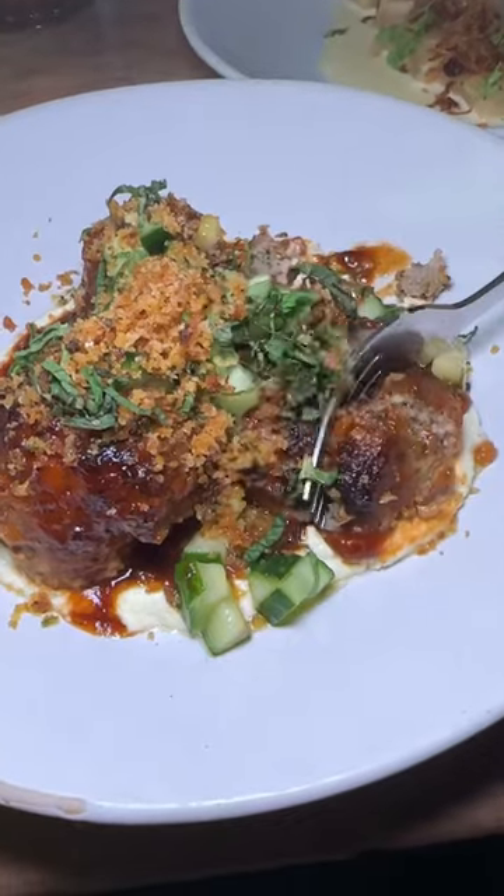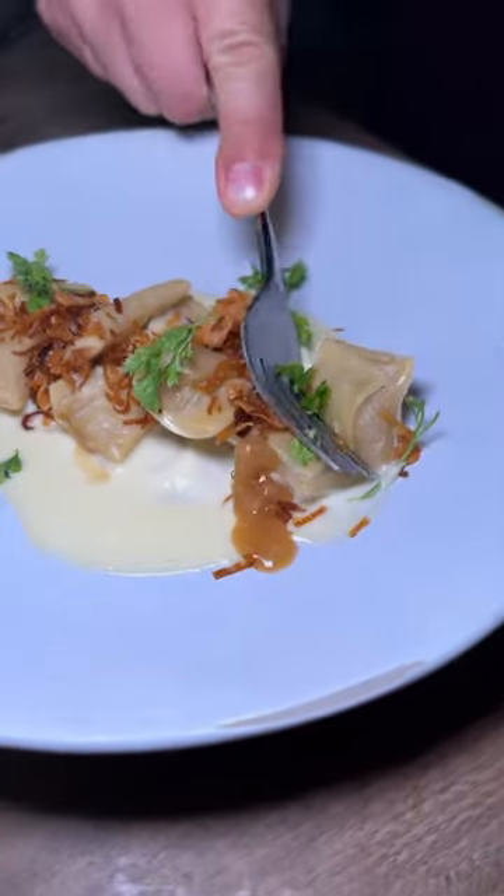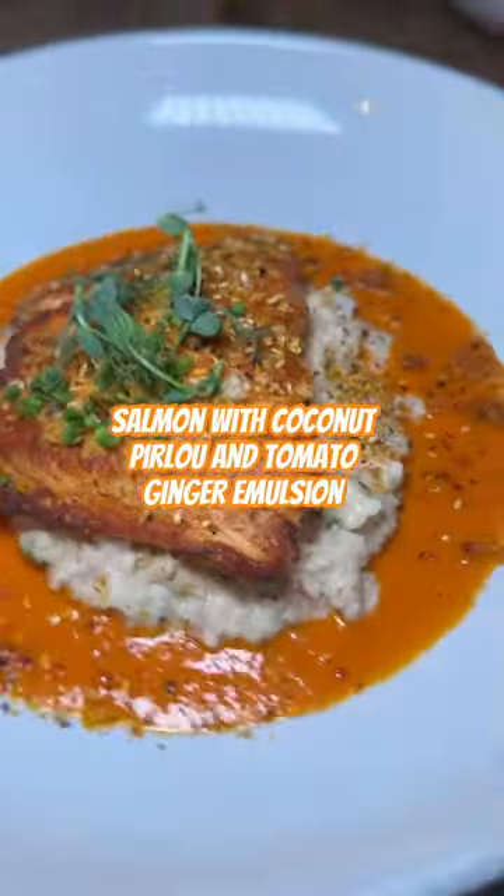I have never had a beef tartare like this before. It had the flavors of Thai curry in there and little pops of sweetness — it was just perfect. You also have to get the agnolotti; the French onion flavor was literally bursting out of those little pillows.